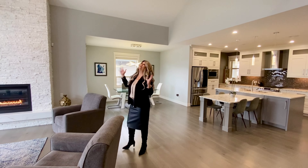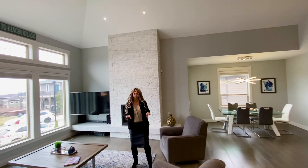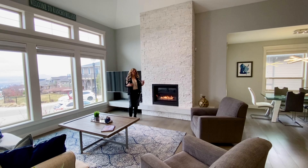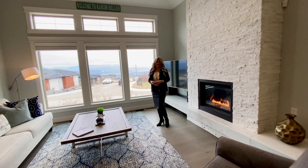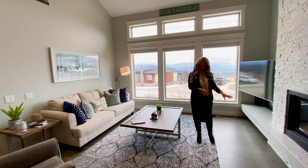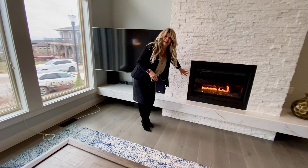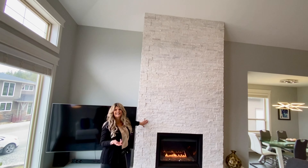This main floor has huge, high ceilings. It is so bright. It's a really dim day today unfortunately, so this house doesn't really showcase as well today — the darkest, gloomiest day in Kelowna — but you'll notice it's still very light and bright. We have this beautiful fireplace with crystals instead of wood, so that's a gas fireplace, and we've got this gorgeous stone that goes all the way to the ceiling.